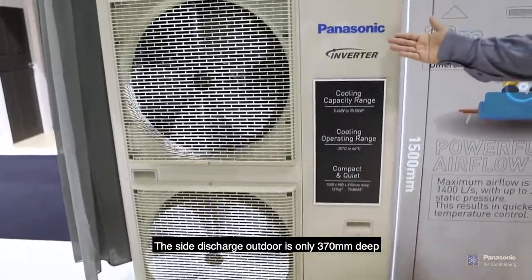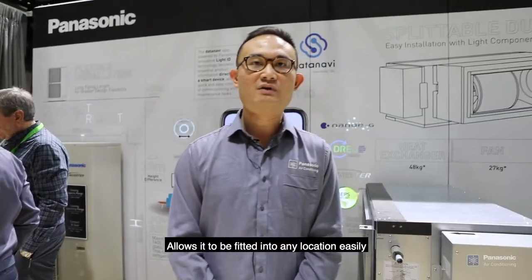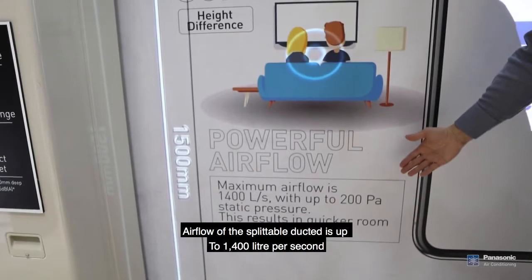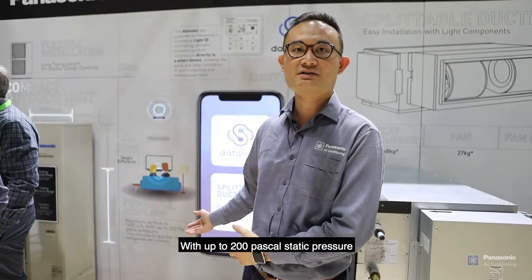The slimline outdoor is only 370 millimeters deep, allowing it to be fixed into any location easily. Airflow of this ducted unit is up to 1,400 liters per second with up to 200 Pascal static pressure.